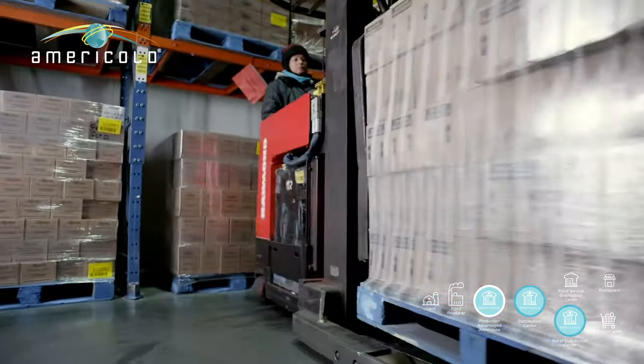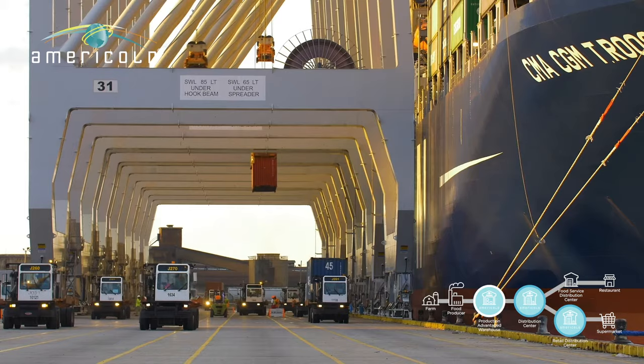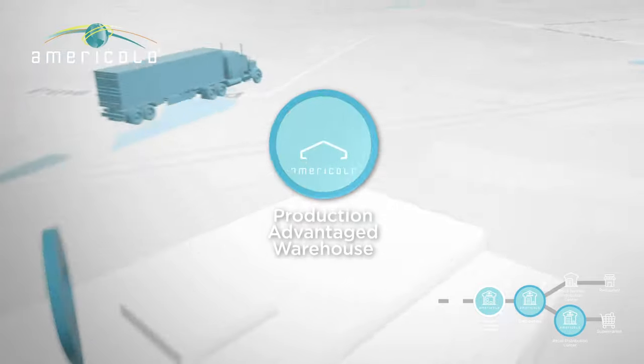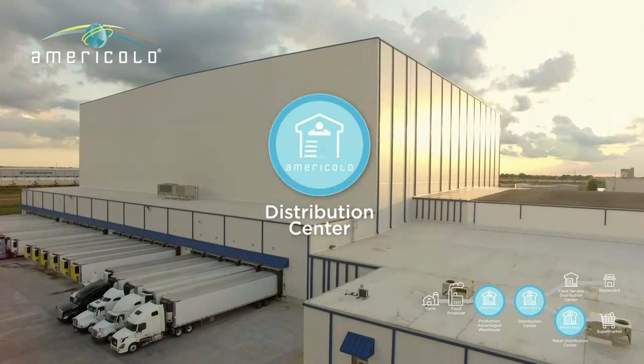When it's time, those French fries and other food items are loaded into trucks, rail cars and ocean containers and moved on to the next leg of their journey — a local or regional distribution centre.